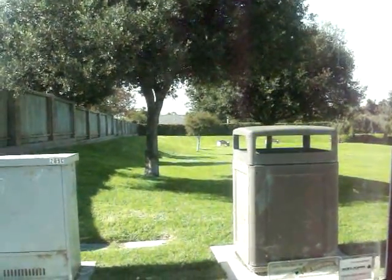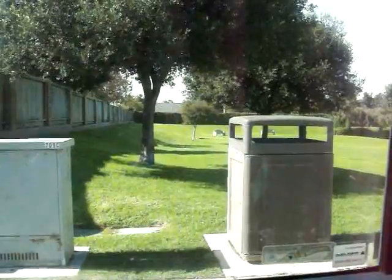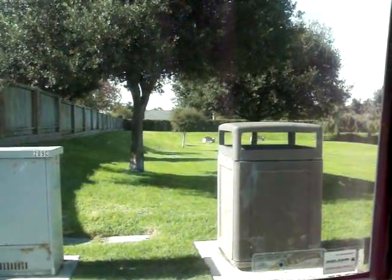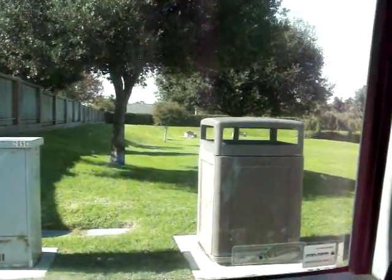All right diggers, it's Friday the 5th. I got off a little late today, so I had about a half an hour to hunt. This is a dog park. I've never been to this place before, but I thought I'd hit it for a quickie.